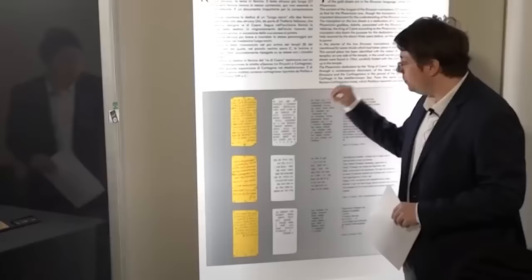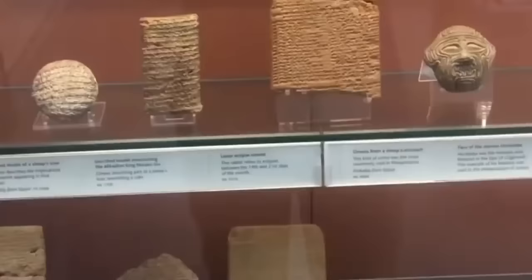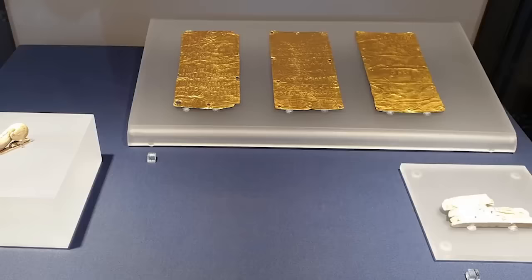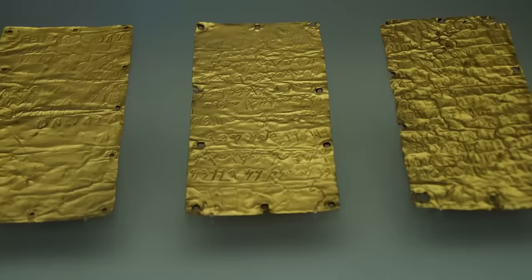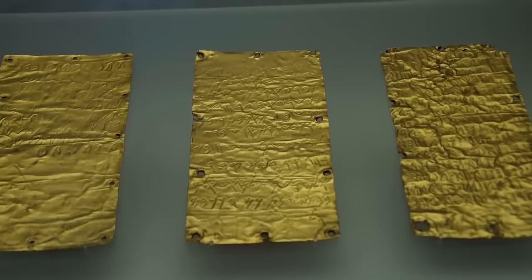The fact that a Phoenician translation was included has helped researchers to decode a little more of the Etruscan written language, which still isn't fully understood or translated today. It's believed that it was commonplace in the ancient world for wealthy people to write works of religious devotion on sheets of gold as a way of showing that they prized their faith over their wealth.